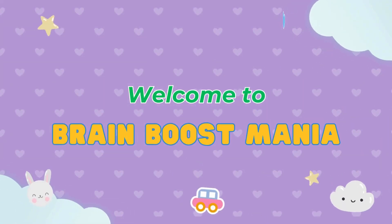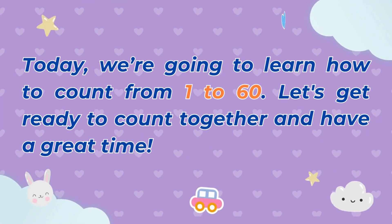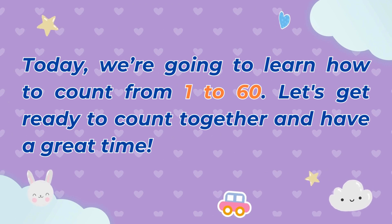Welcome to Brain Boost Mania. Today, we're going to learn how to count from 1 to 60. Let's get ready to count together and have a great time.